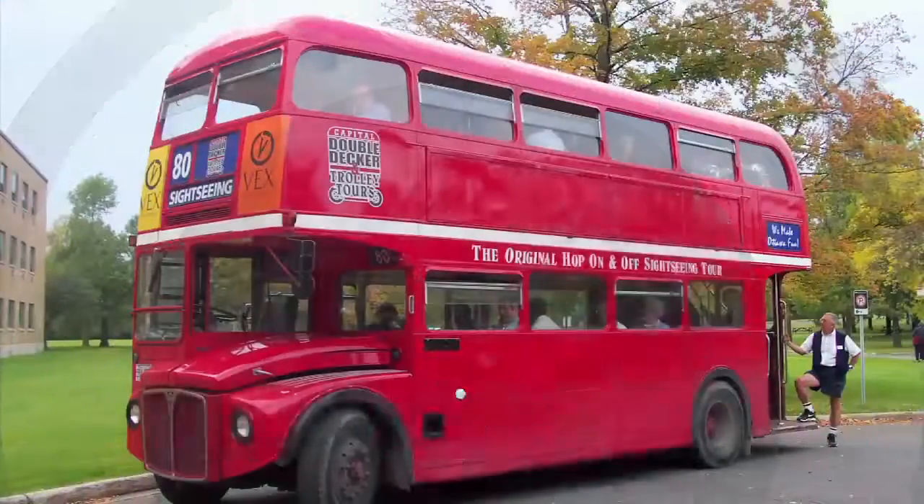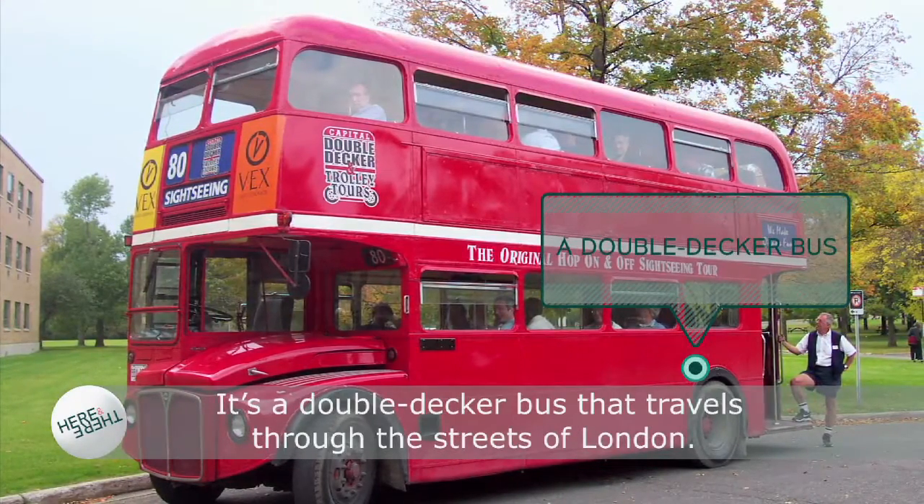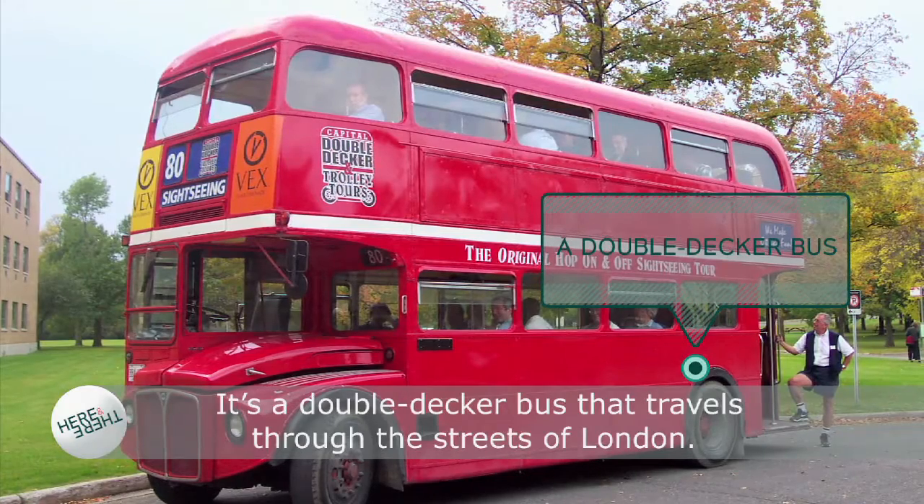Do you know the answer to our question? What is the Routemaster? The Routemaster is the famous London bus on which tourists travel around the city. It's a double-decker bus that travels through the streets of London.